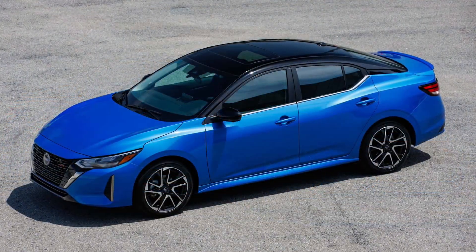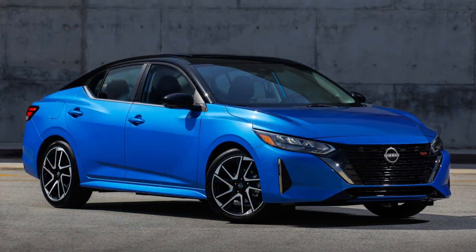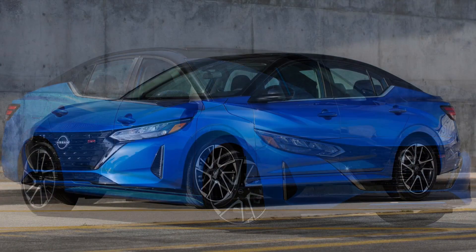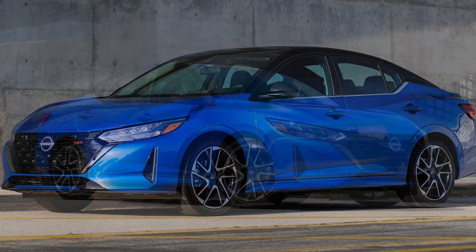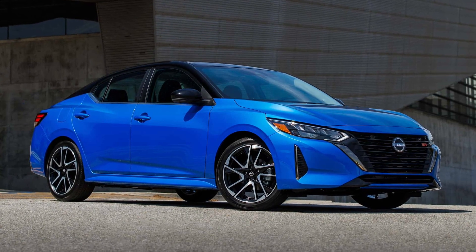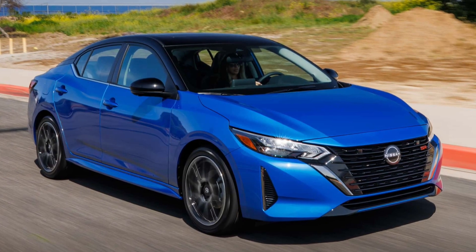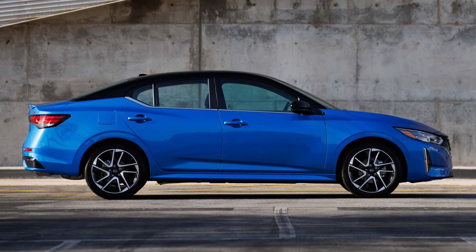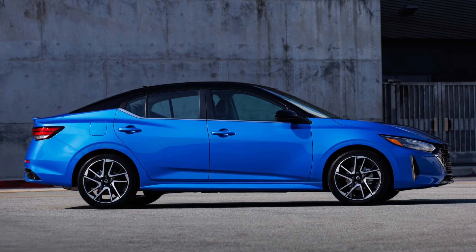The Sentra lineup comprises three trim levels. The base S starts at $21,725 including $1,095 in destination fees. The mid-level SV begins at $22,655 and is available with an SV Premium package that includes features like an 8-speaker Bose sound system and integrated side mirror turn signals. At $24,815, the top-level SR gets dark chrome trim and 18-inch wheels.